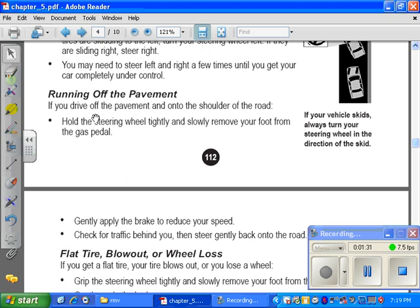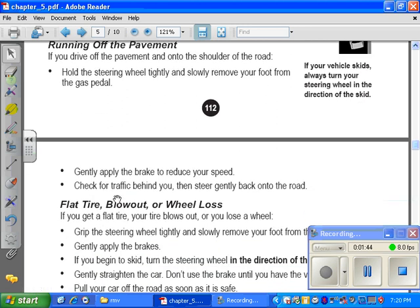Running off the pavement. If you drive off the pavement and onto the shoulder of the road, hold the steering wheel tightly and slowly remove your foot from the gas pedal. Gently apply the brakes to reduce your speed. Check for traffic behind you and steer gently back onto the road.